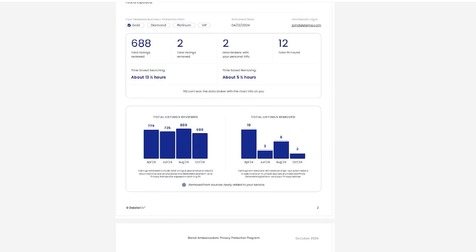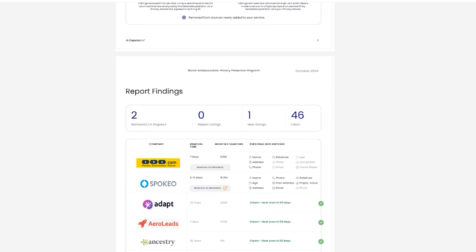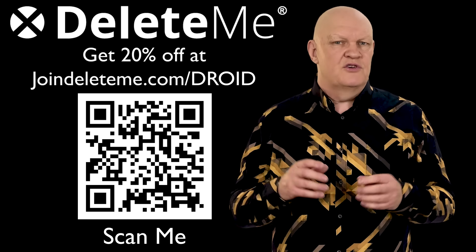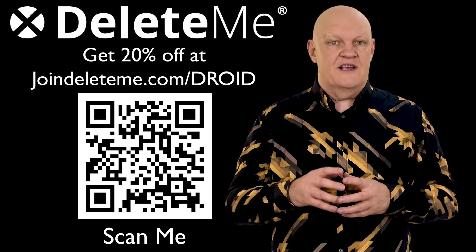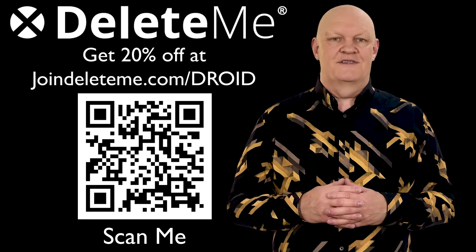You receive regular privacy reports that show how much data was found, where it was found and where it was removed from. You can do this for yourself or for your family, and if you use the JoinDeleteMe.com link in the description below or scan the QR code, you will receive a 20% discount.